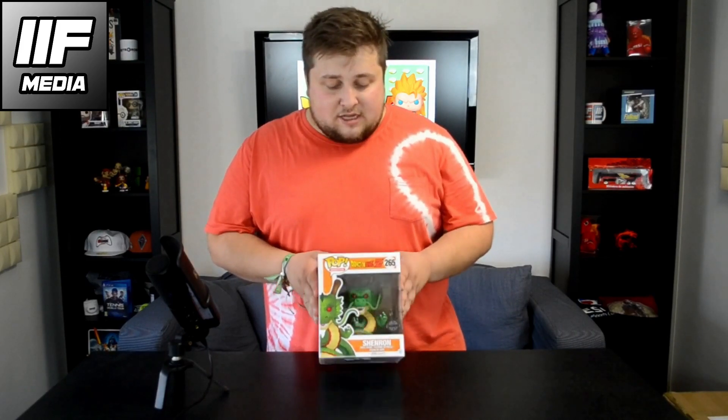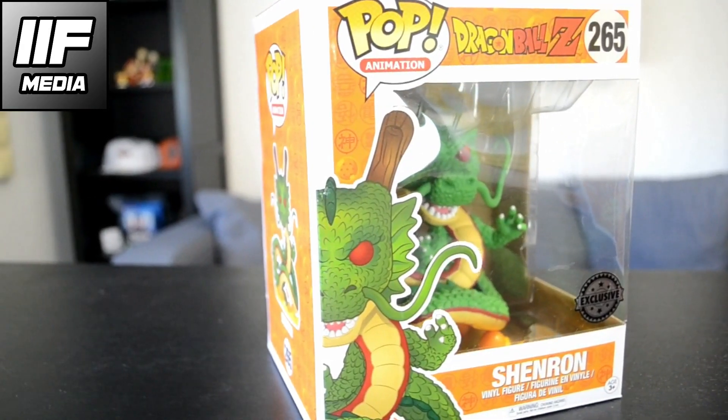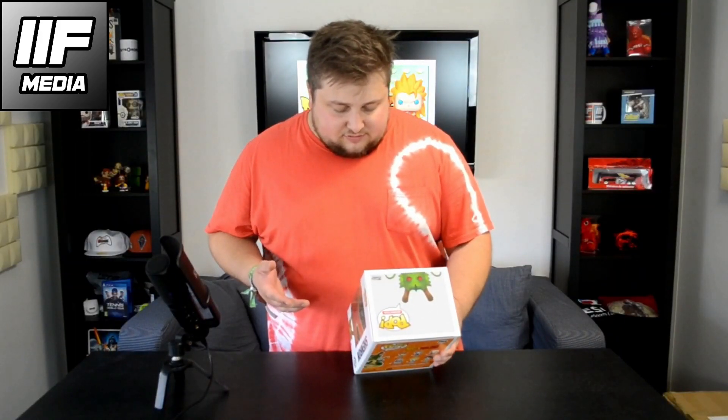Okay guys, we have the almighty Shenron. He appears when you gather the seven Dragon Balls and if you manage to summon him he grants you one wish, whatever it may be. This is actually an oversized figurine — it's a bit different — and on the inside he has the seven Dragon Balls actually laying around him. It's also an exclusive, number 265.